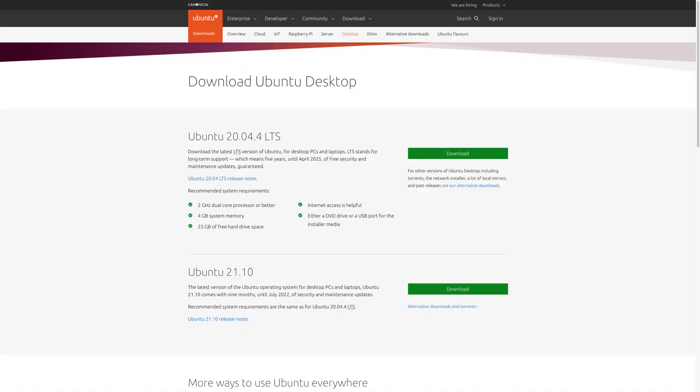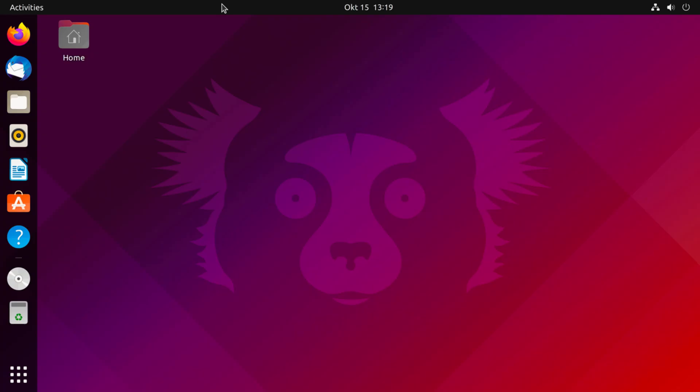Ubuntu Linux is a well-known desktop Linux distribution, with its core focus on being a Windows alternative for most users. Ubuntu is user-friendly and hides much of the technical Linux stuff.